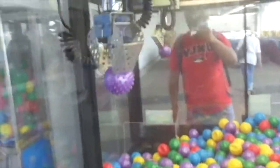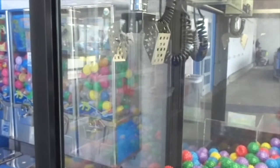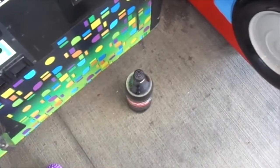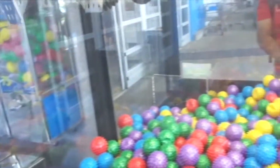So I got a purple spiky ball. I just went inside the store to buy a bottle of Coke Zero and I'm going to play the claw machine again.